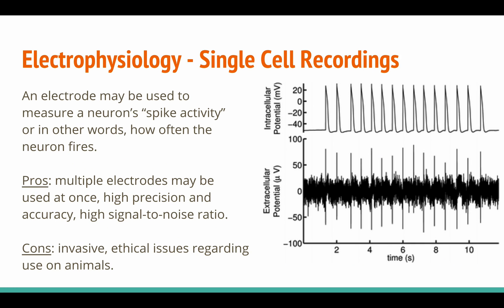Another method is electrophysiology, or single-cell recordings. An electrode may be used to measure the neuron's spike activity — in other words, how often the neuron fires. Pros include that multiple electrodes may be used at once at different parts of the neuron, it can be done at high precision and accuracy, and it has a high signal-to-noise ratio. Cons include that it's invasive and there are ethical issues regarding its use on animals.